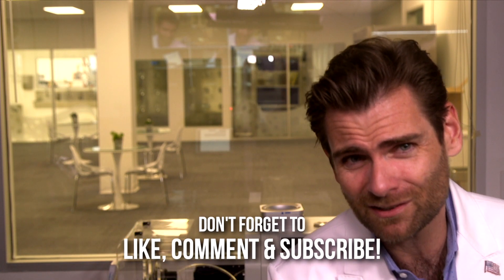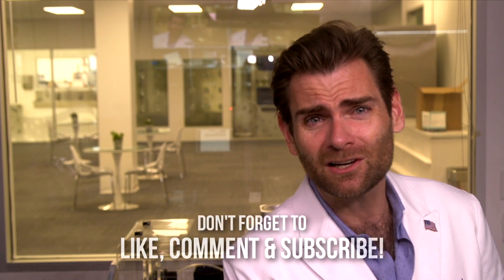Thank you guys so much for joining me. If you enjoyed this episode, give me a like or subscribe — or don't. I don't actually check those things anymore. I went to therapy; my therapist said I need to stop checking the likes, Lloyd. So I did. I'm over it. I'm still checking. All right, we'll catch you on the next one, thanks so much.